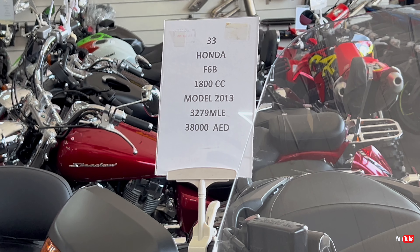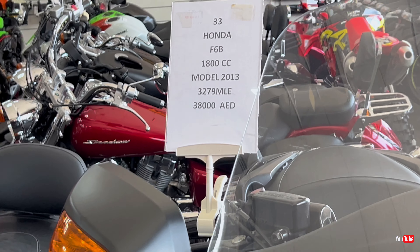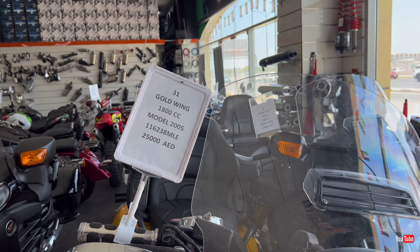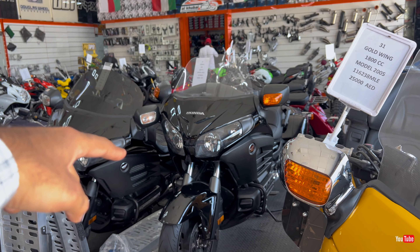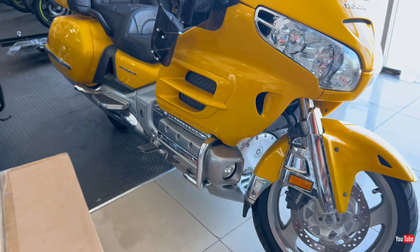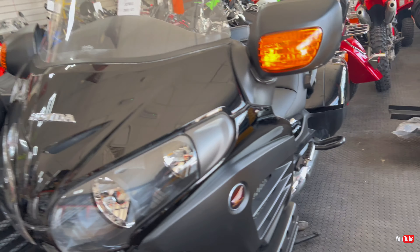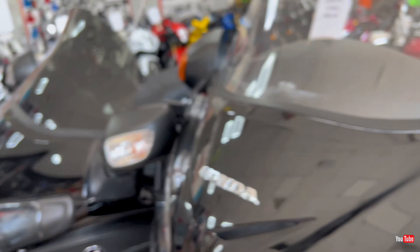Next we have another one that looks very neat and clean — in my opinion even more so than the previous. Let's move to the details: Honda F6B, 2013 model, 32,279 kilometers on it, and the price is around 38,000 dirhams.